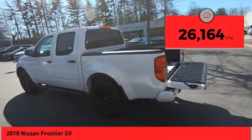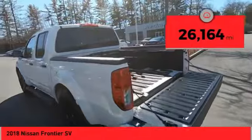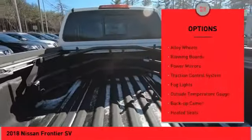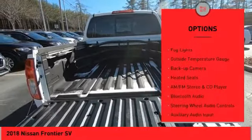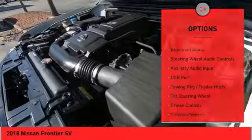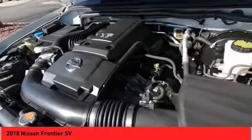This vehicle has less than 30,000 miles. Here are some of this vehicle's great options: sliding rear window, bed liner, alloy wheels, running boards, power mirrors, traction control system, fog lights, outside temperature gauge, backup camera, and heated seats.